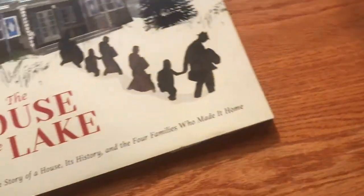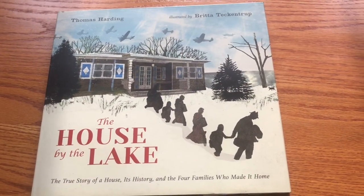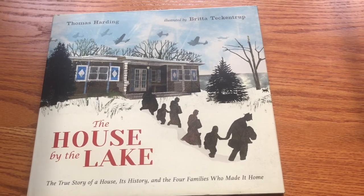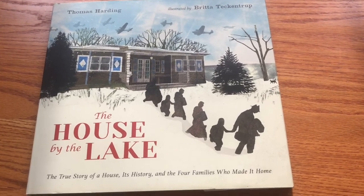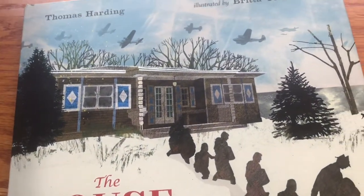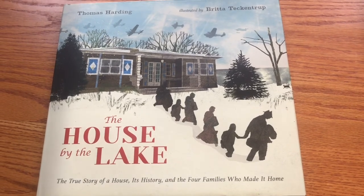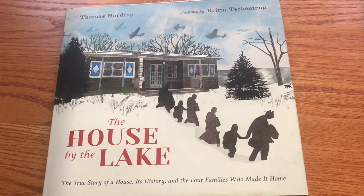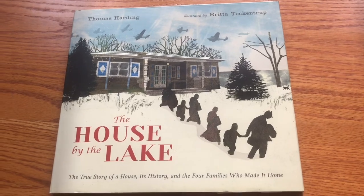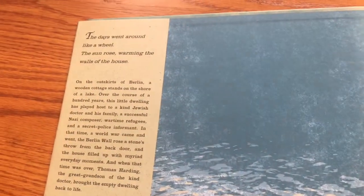The next one is this really beautiful one. It's The House by the Lake by Thomas Harding, illustrated by Britta Techentrup. I just find the illustrations to be very beautiful and arresting. It's the true story of a house, its history, and the four families who made it home. That sounds intriguing.